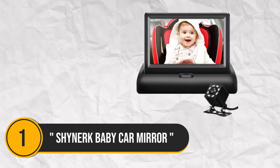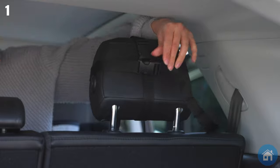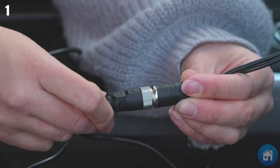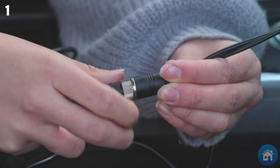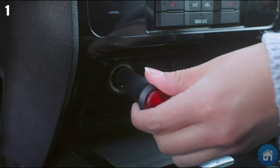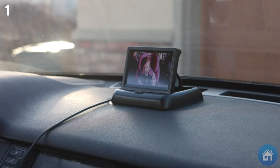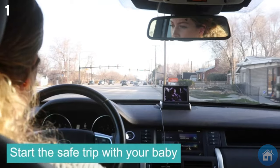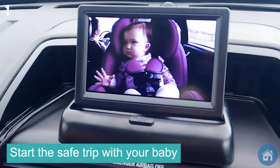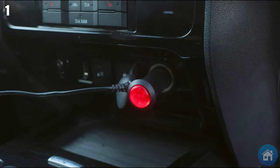Number 1. Presenting the Shinnark Infant Vehicle Mirror, your go-to safety partner for mobile parenting. When driving, this 4.3-inch HD night vision mirror guarantees you a clear vision of your child. Its large display and safety-focused design make it easy to keep an eye on your baby's movements. The night vision feature provides an additional degree of security by offering the best visibility in low light, making driving while parenting less stressful.